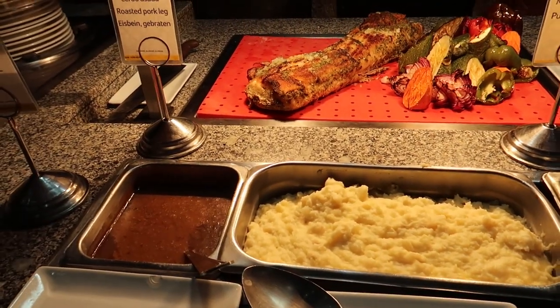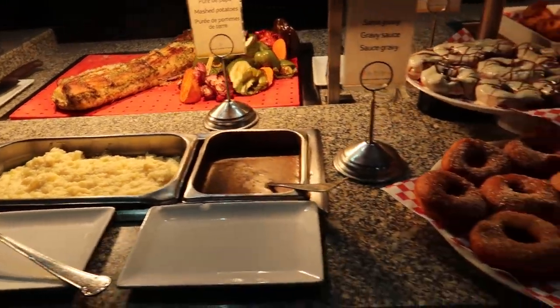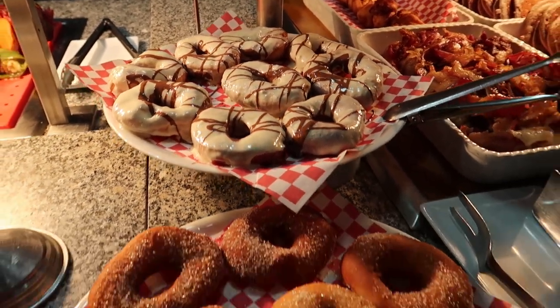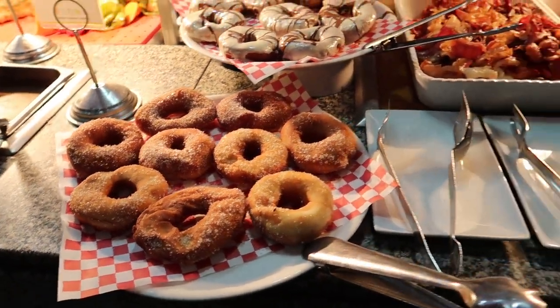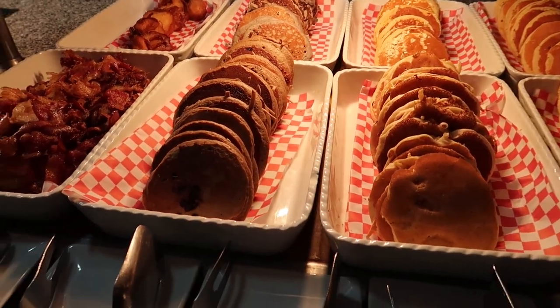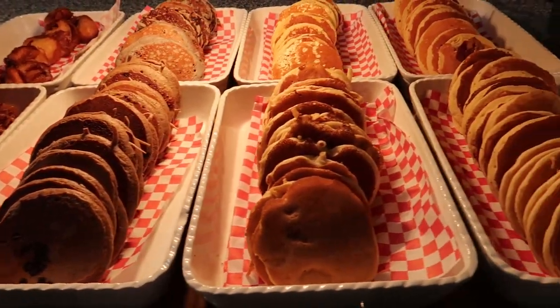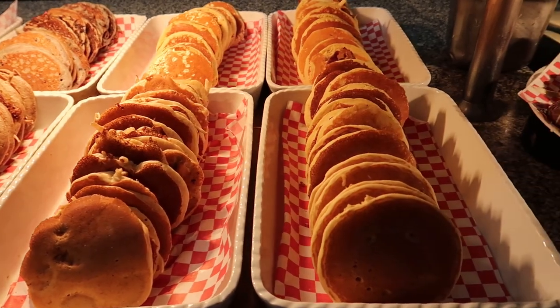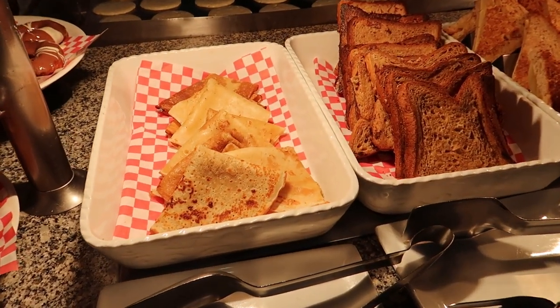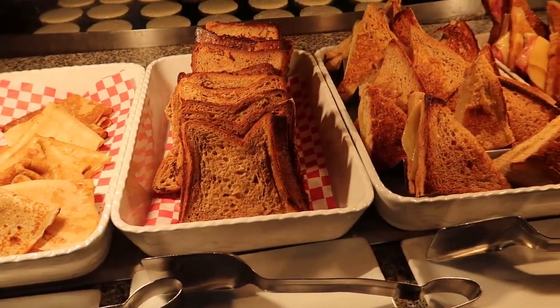We've got some mashed potatoes — so if you're looking for more of a lunch or dinner food here, there is some stuff offered at breakfast. And then we have some donuts — really nice beautifully glazed donuts, and then more of a sugar-coated donut. We've got some more bacon, some pancakes here in different styles like blueberries, chocolate, banana, and then just regular pancakes. Some more donuts, and we have some crepes over here at this station, some French bread.